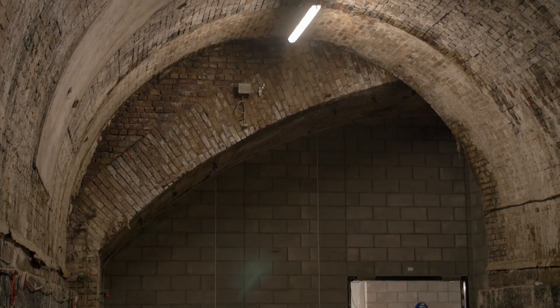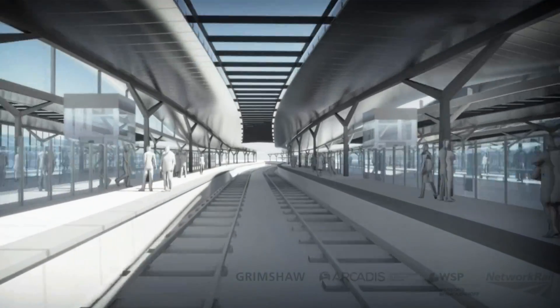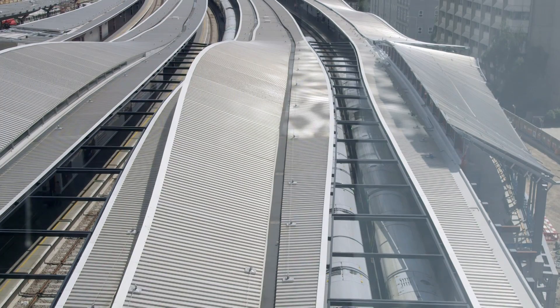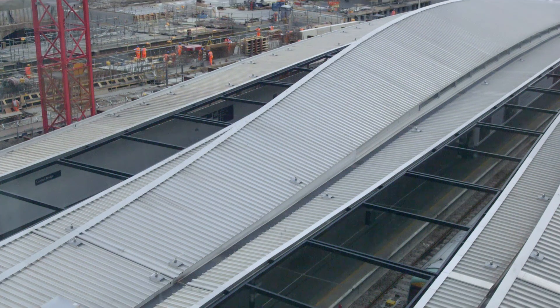Our role as the engineer and the leading designer on this project has been to work very closely with the architect to deliver a 21st century station. One of the key planning considerations now for most developments is to consider what the roof will look like and how it will look to residents living above. What we've gone for here is really a series of canopies, which is very unusual for the capital.